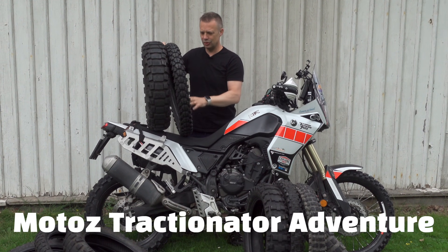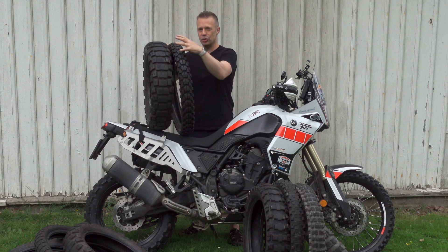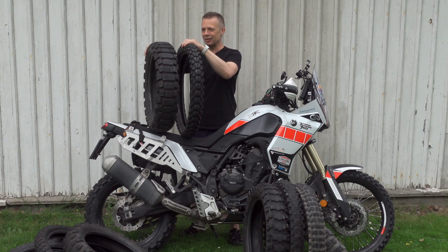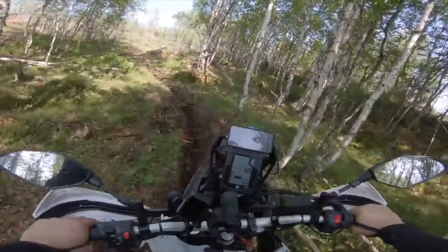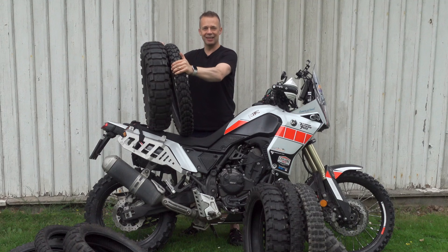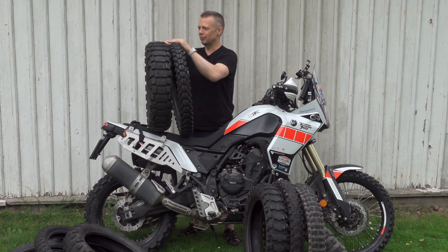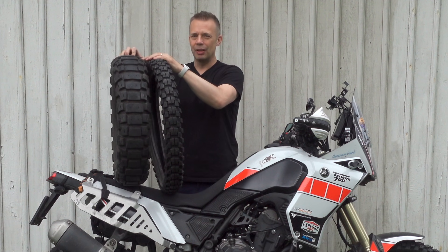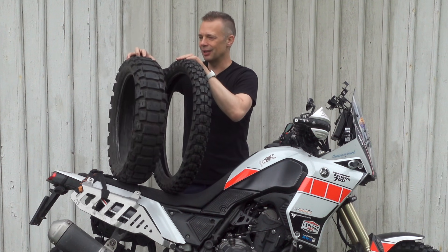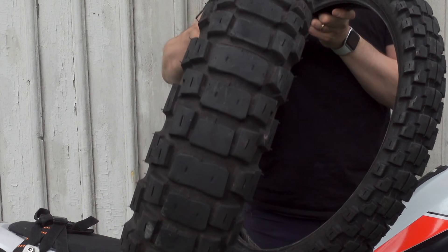Then we have the Motus Tractionator Adventure. These are quite special because they are super grippy. They're not for vegetarians — there's so much meat on these. They're heavy tires with a lot of material and deep treads. So they are really puncture resistant and stiff. I barely need air in the tires when I have these on. They're really like having a tank when you're riding. You get great grip and amazing longevity — this rear tire still has a lot of meat left and I have 9,000 kilometers on it.